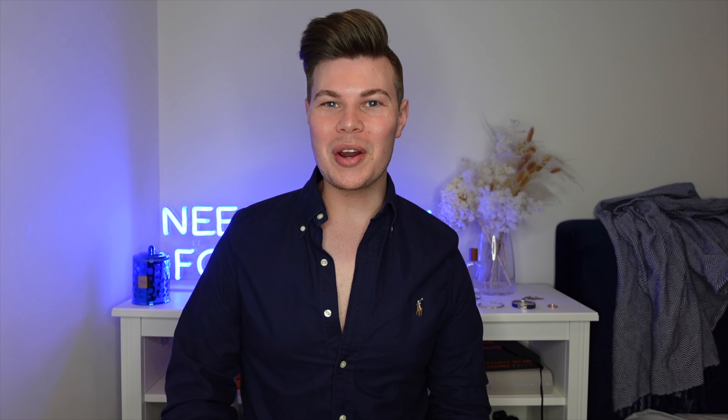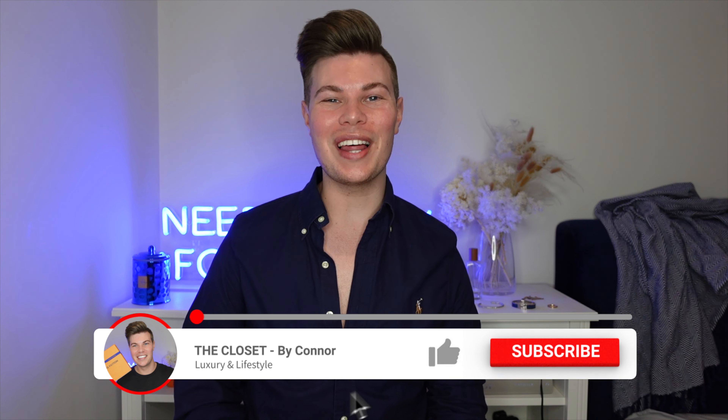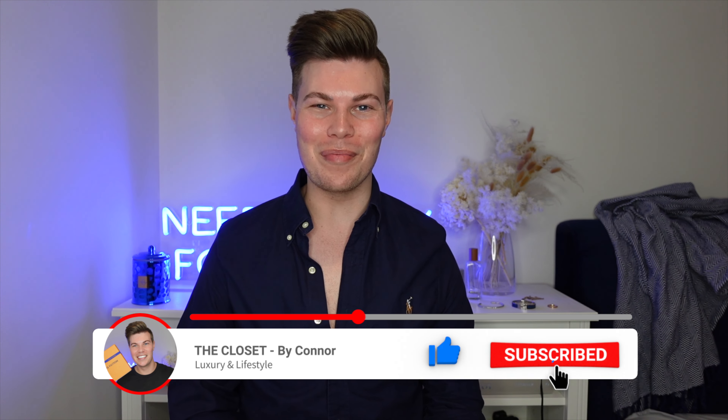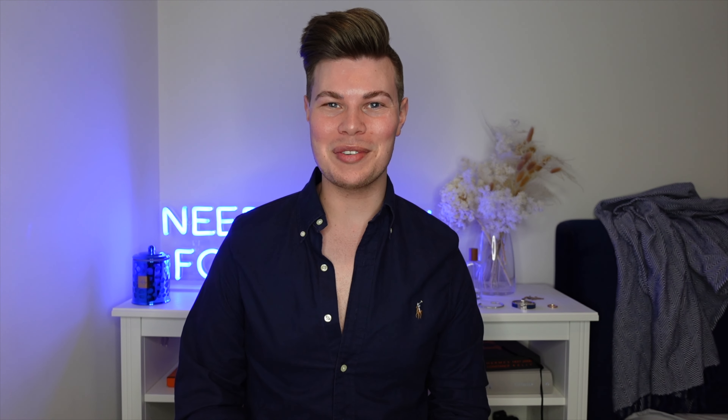Hey everyone, I'm Connor and welcome to my channel The Closet. If it's your first time here, I like to talk about all things luxury, so if that's something you're into I would love it if you could hit the subscribe button and the bell button so you're notified when I bring out new videos. If you're returning, welcome back to my channel.